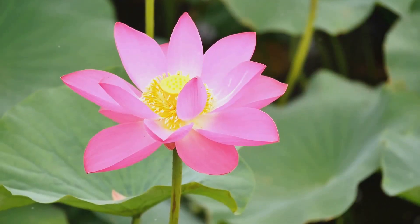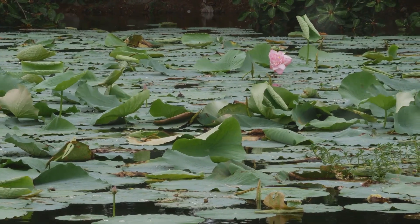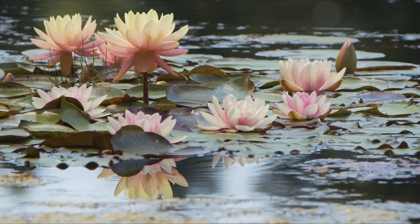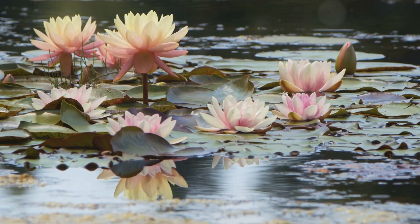First, let's talk about its botanical characteristics. The lotus, known scientifically as Nelumbo nucifera, is an aquatic perennial. Its roots anchor into the mud, but its beautiful flowers and leaves float gracefully above water.